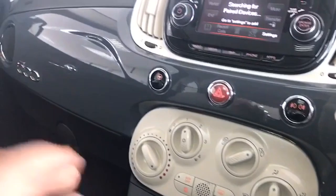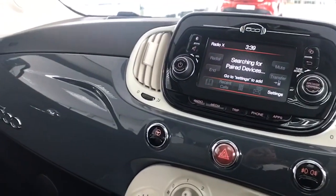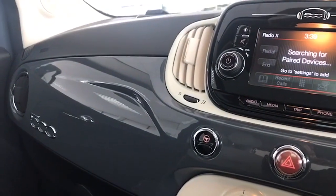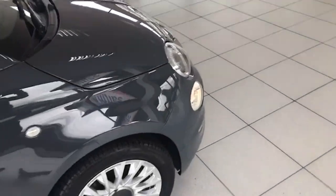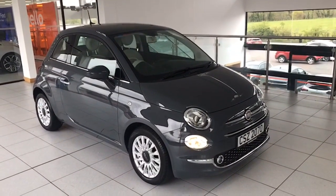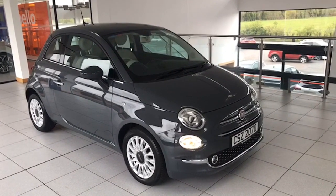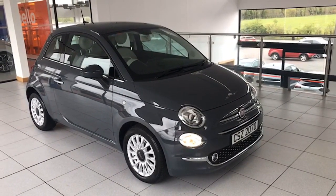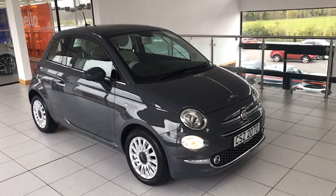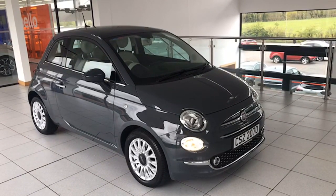So there it is folks — absolutely stunning car. You can see the colour coordination is fantastic, with the Colosseo Grey and ivory interior. 2019 Fiat 500 1.2 Lounge, one private owner from new, just done 15,900 miles, just arrived. Stunning example — it has the panoramic roof, alloy wheels, rear park assist, and cruise control.